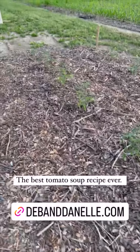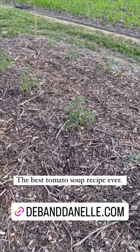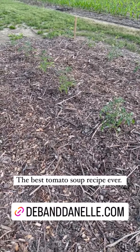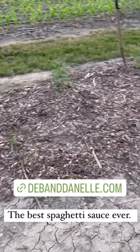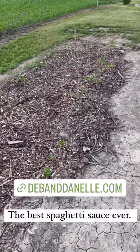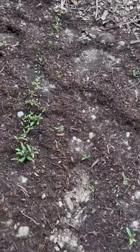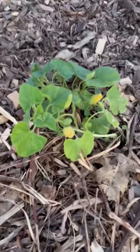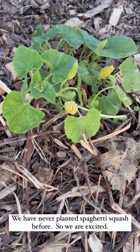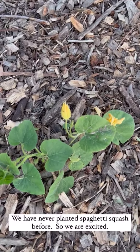A couple people asked what we're going to do with all these tomatoes. We normally plant extra, eat lots of tomatoes, and also can them — we make salsa, spaghetti sauce, tomato juice, tomato soup, and I have lots of recipes on my site that I'll link in these stories. Those are the green beans planted from seed, and these are the beets — I need to thin them out but I'll wait until they get a little bigger. And these are the spaghetti squash — they actually have blooms, which usually means there's going to be fruit. I'm so excited because I've never planted these before, and neither has Deb.